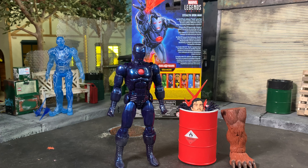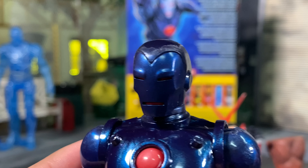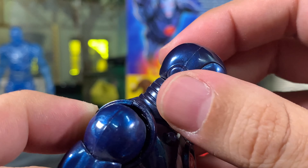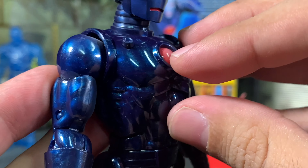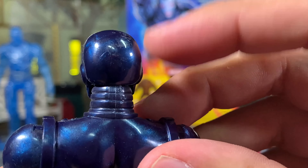Stealth Iron Man — another Iron Man I'm not too excited about. We've gotten other stealth versions like the Extremist armor. Mezco has done a version of this Iron Man in stealth as well. This is a 100% reuse of the 80th Anniversary Iron Man. I did want to point out this weird white residue he had in the package — you can see me wiping it off. Similar to what was on Vision's cape from the MCU Disney Plus Vision. I don't know what it is — it feels like a powder, like baby powder.